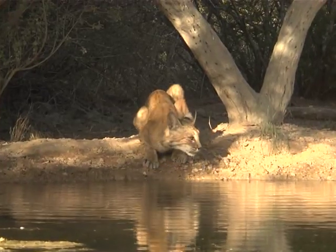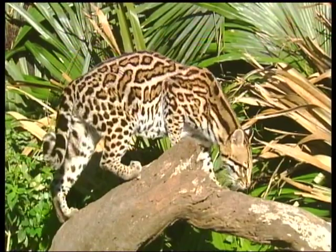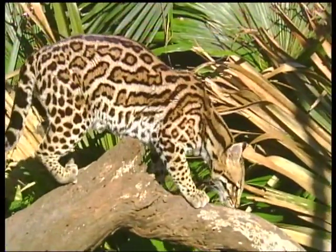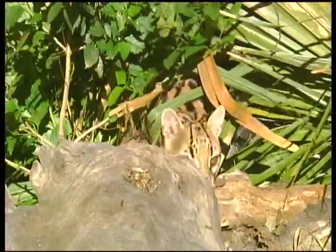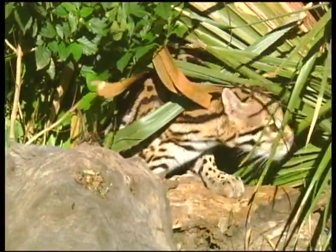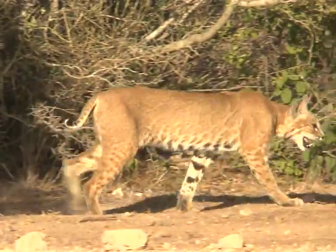Bobcats are common throughout Texas and occur in virtually every county in the state, but there are estimated to be no more than 80 ocelots remaining in the thick brush of deep south Texas. While their range overlaps, ocelots depend on extremely dense thickets of brush, and bobcats are more adaptable.